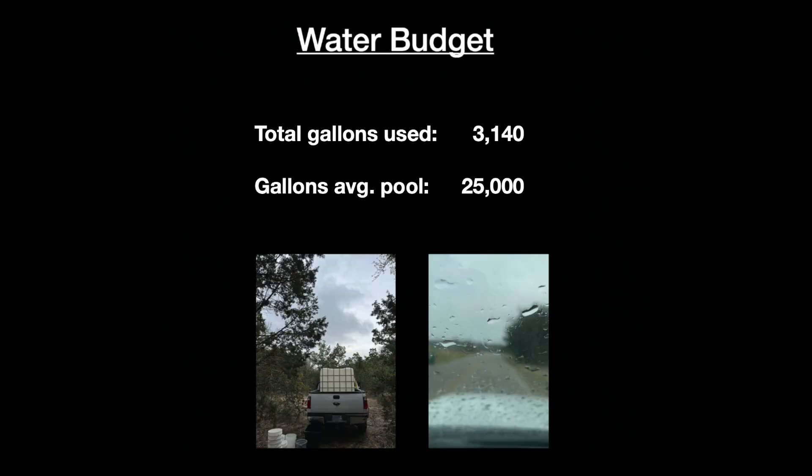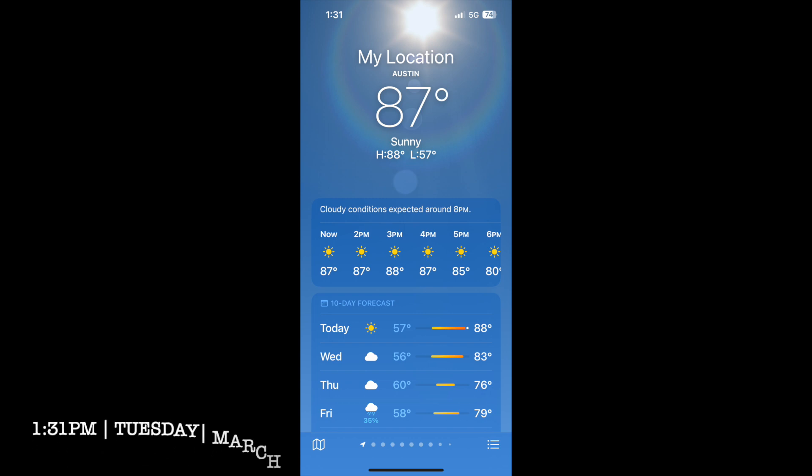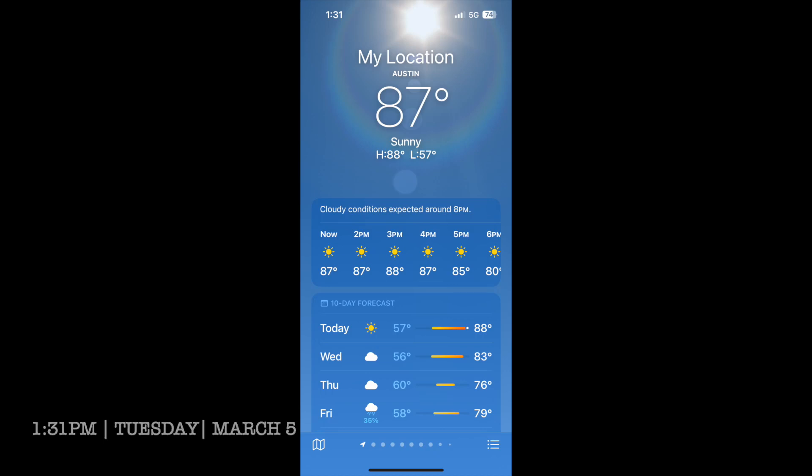Hopefully the video will do a better job of showing you some footage as it unfolds. Just a quick reminder: our total water use was around 3,140 gallons, and the average swimming pool contains around 25,000 gallons. I began on Tuesday the 5th at about 1:30 p.m. There was a 35% chance of rain in the forecast for Friday, a cloudless sky until 8 p.m. for the whole day, and no rain predicted for the rest of the week or for the next 10 days. Here is a little footage from that.